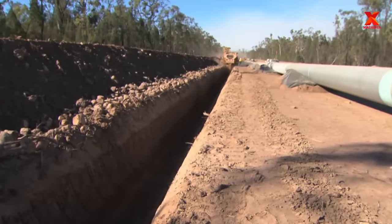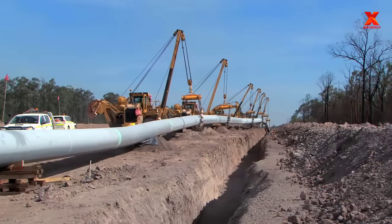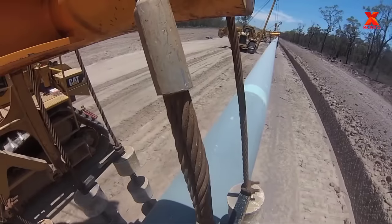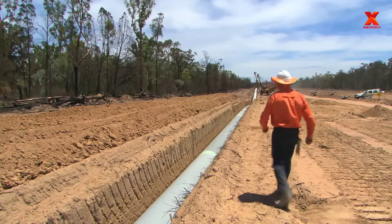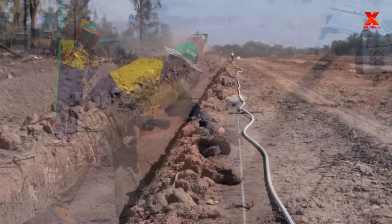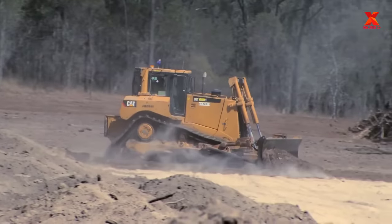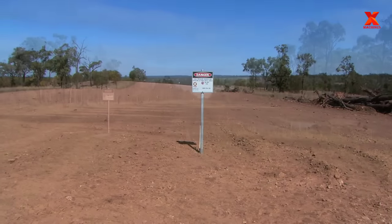The trench is dug by a specialized trencher with a minimum depth of 2.25 meters. After digging the trench, the construction team carefully and gently lowers the pipe into the trench. Pipeline construction activities were implemented very quickly, achieving an average progress of 1.5 kilometers of pipeline per day. The trench was then padded with screened trench spoil and backfill completed. Sections were then hydrostatically tested in lengths of up to 30 kilometers, with water being transferred from section to section.